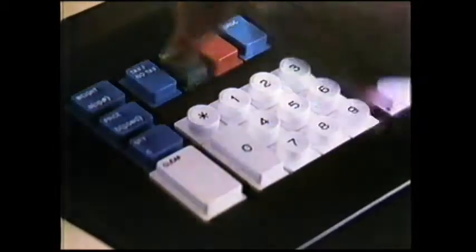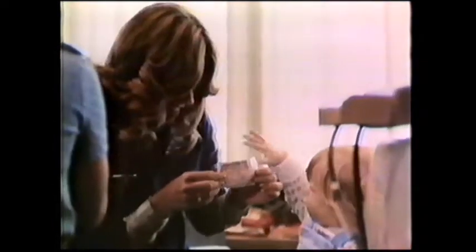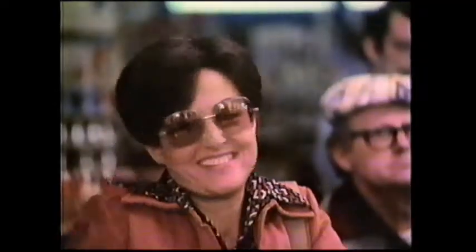I like it because my produce gets weighed here. Not only does the system say thank you at the end of every purchase, people even have time to be a little friendlier. Can't miss. I love it. Fantastic. I'm really impressed.